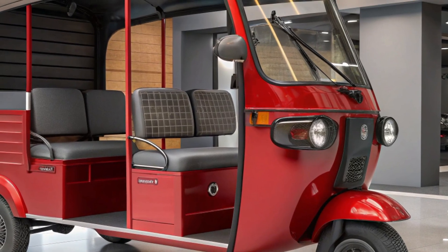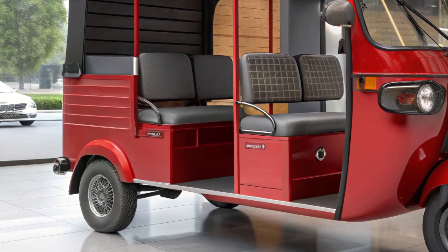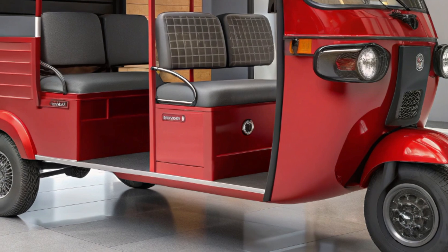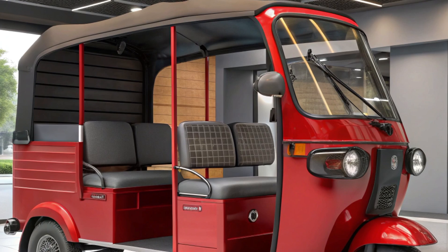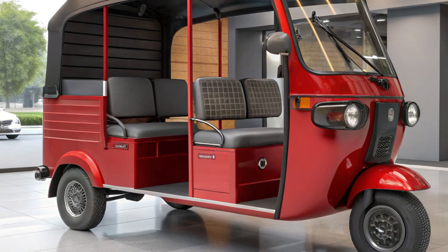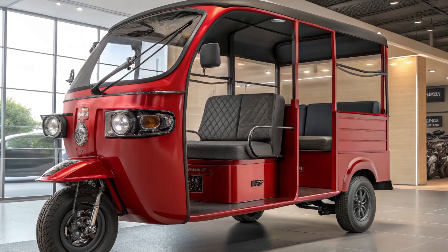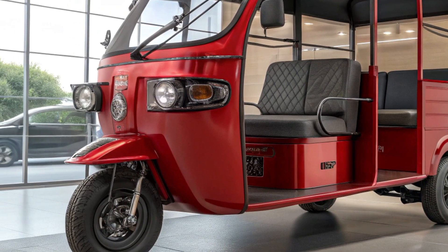For drivers, the Terramotors auto rickshaw offers significant savings. Lower running costs come from electric energy being far cheaper than conventional fuels, reducing daily expenses. Fewer moving parts mean reduced maintenance costs compared to traditional auto rickshaws. Additionally, many governments offer incentives for electric vehicles through subsidy benefits, making it even more affordable.